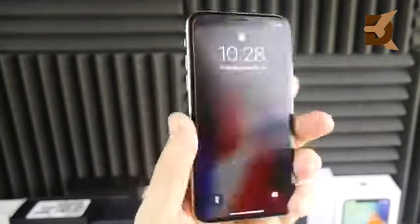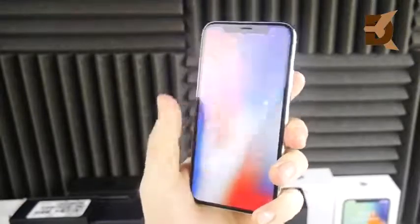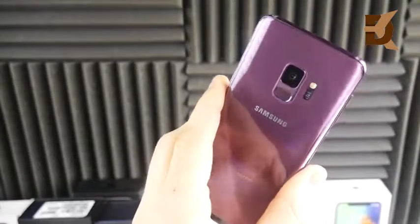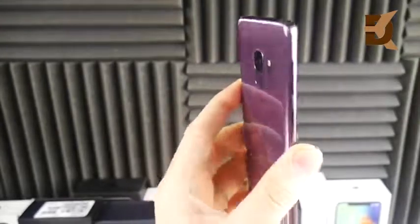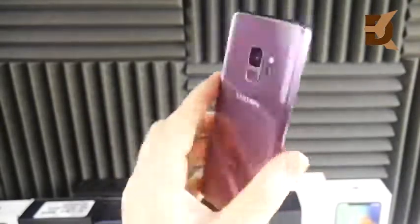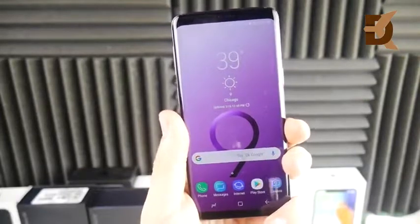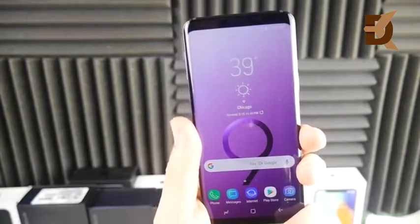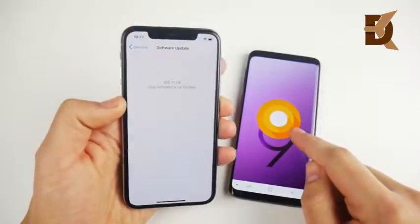Now let's begin the facial recognition test between the iPhone X and the S9. Starting with Face ID — you can see it responds no problem. There is a swipe-up mechanism which does slow down the speed of opening. Now the Samsung Galaxy S9 with Intelligent Scan — it does take a little longer to recognize, but you don't have to do two swipes, so they kind of make up for that. The S9 also has a lot of ways to customize biometrics. We're running iOS 11.2.6 on the iPhone X and Android Oreo on the S9.